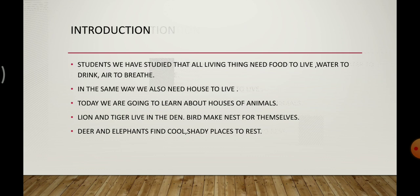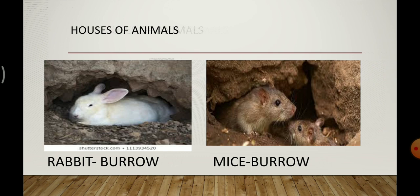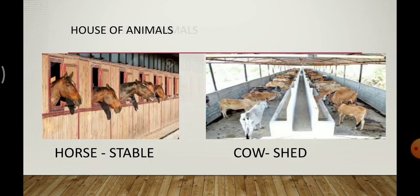Lion and tiger live in the den. They make a den for themselves and live in that. Birds make nests for themselves and for their young ones. Deer and elephant find cool shady places to live. Here are the pictures of the houses of some animals. Lion lives in the den, rabbit is in the burrow, and rat also makes a burrow and lives in that.